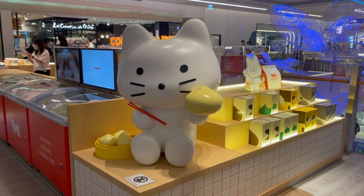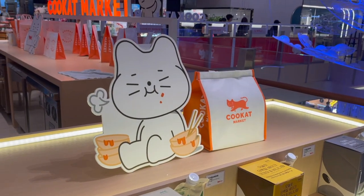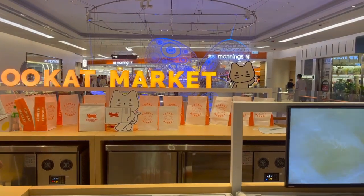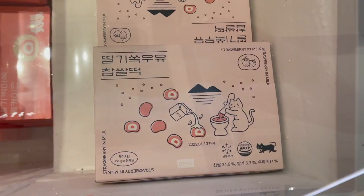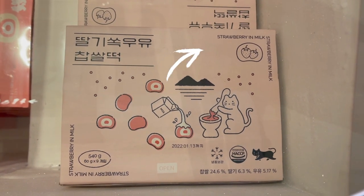I saw this in the shopping mall. I don't know what he or she is selling right now but I just feel like buying it. Even looking at the packages - it's like strawberry and milk. What is it? It's in Korean.